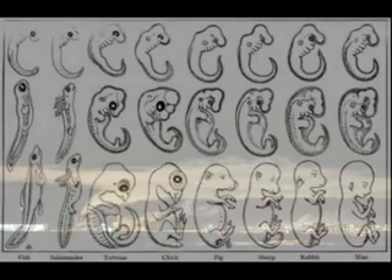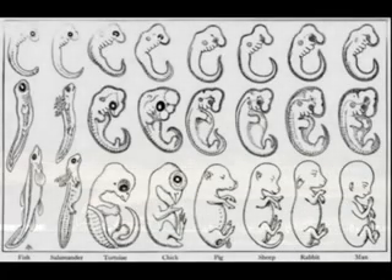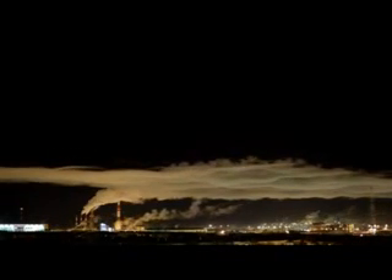Example one: Haeckel's embryo fraud. This is one of the examples presented by Jonathan Wells in his book Icons of Evolution. Used for decades in high school and college biology textbooks, Haeckel's embryo drawings were intentionally fraudulent to make the theory more believable. The drawings were even known to be fraudulent, and they continued to use them. There are even textbooks that still use them to this day.